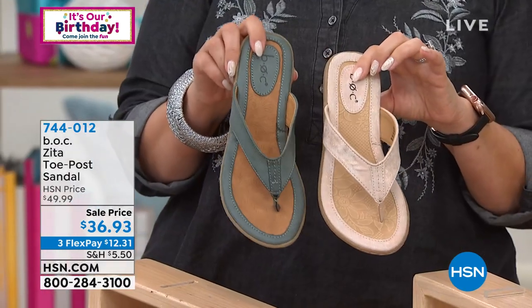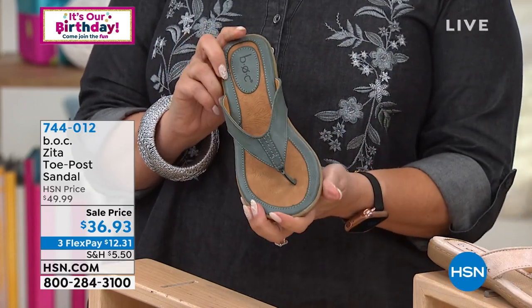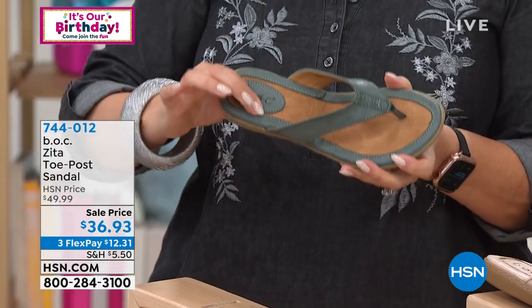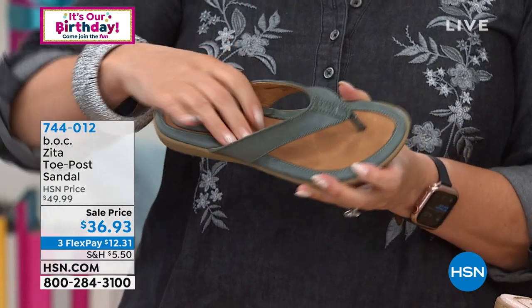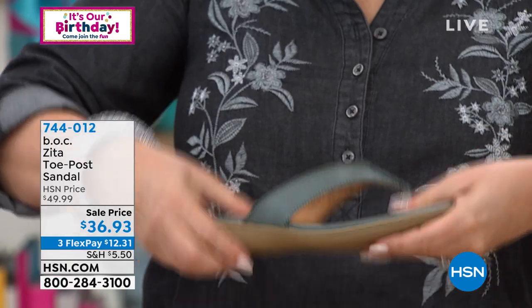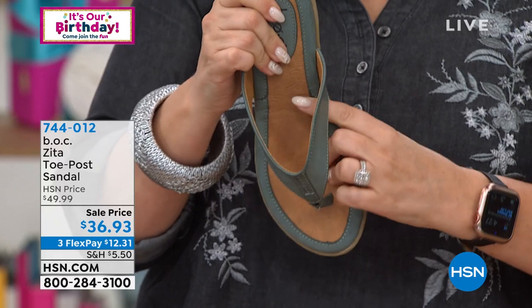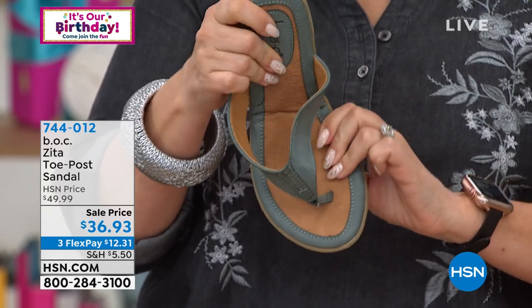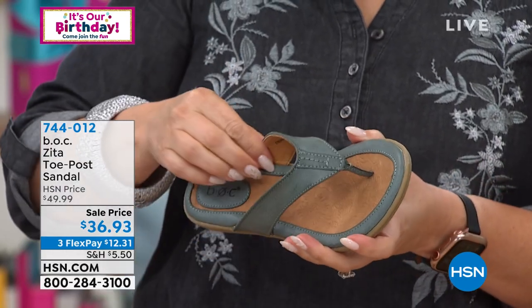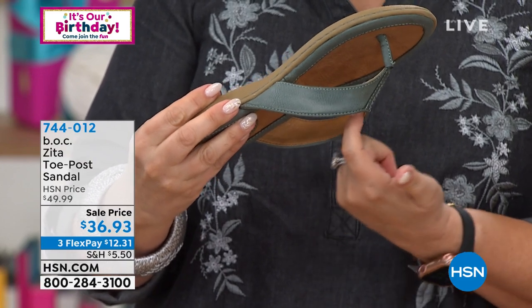Some inventory updates: blue has only 165 pairs left; rose gold has about 385. Black and blush we're doing okay, but getting very limited on rose gold and blue. I believe this is the first time we've had it on air at a sale price. The most notable thing is how squishy and padded it is — it looks like it would be a stiff leather shoe but when you pick it up it's incredibly squishy. You can even see the foam when you bend it.